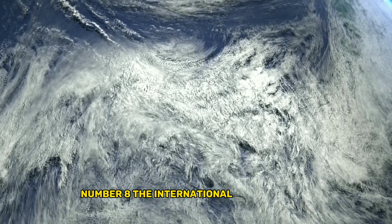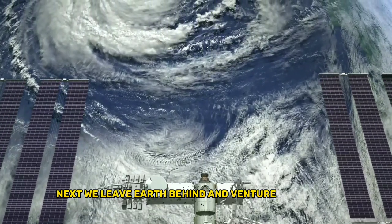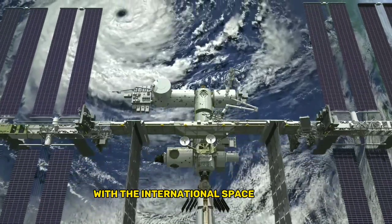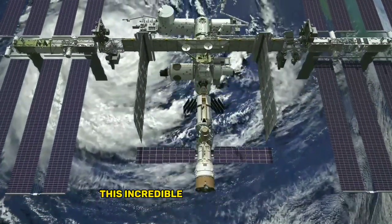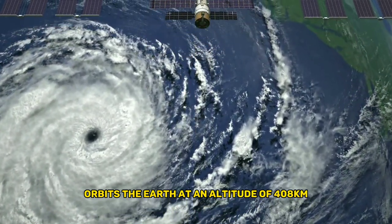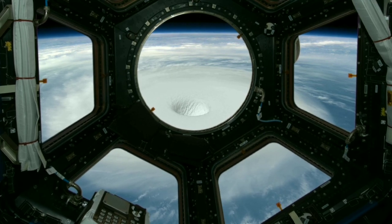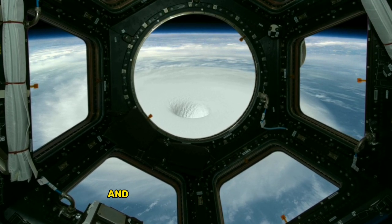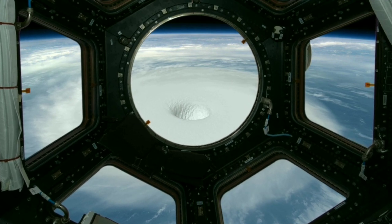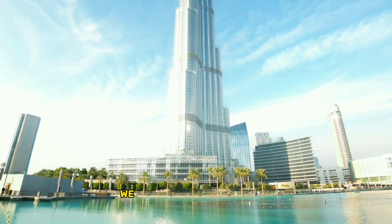Number 8: the International Space Station. Next we leave Earth behind and venture into space with the International Space Station. This incredible feat of engineering orbits the Earth at an altitude of 408 kilometers and houses astronauts from around the world. It's a true symbol of international cooperation and technological achievement.